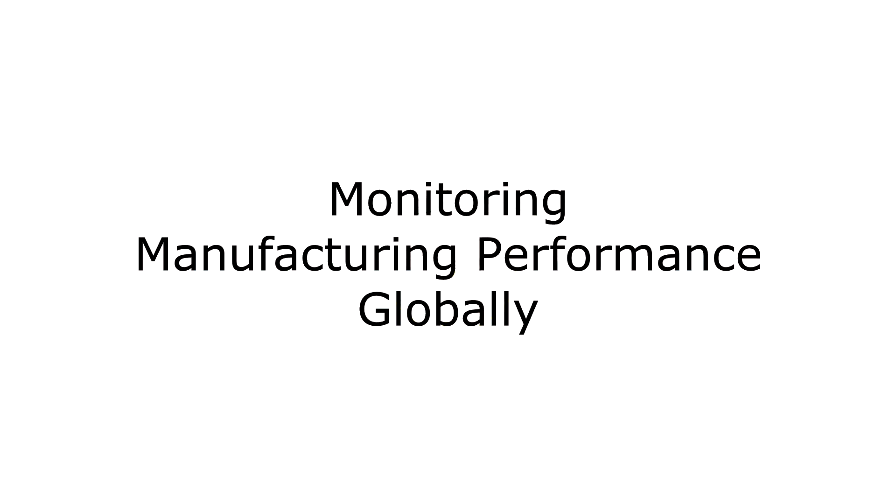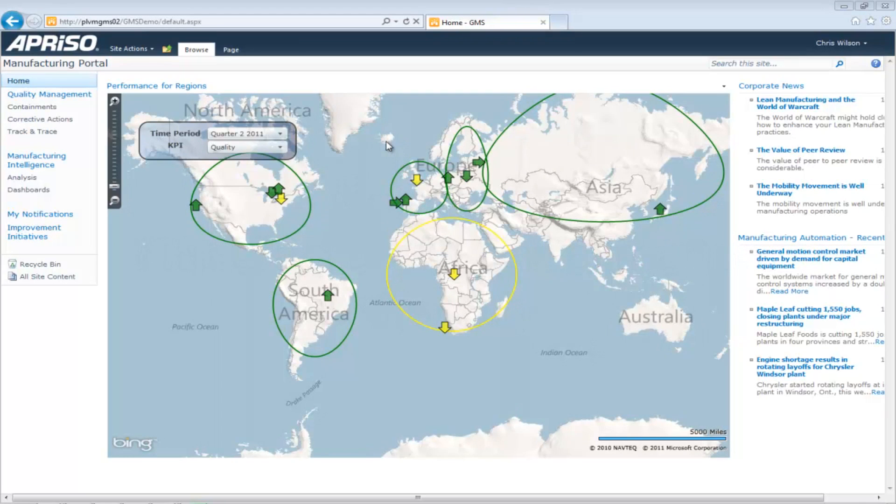Chris is the Quality VP for GMPC Corporation. He wants to view a real-time update showing how the company is performing on product quality. If he spots any areas with challenges, he'll look to work with the plant quality leads to gain a better understanding of current activities.